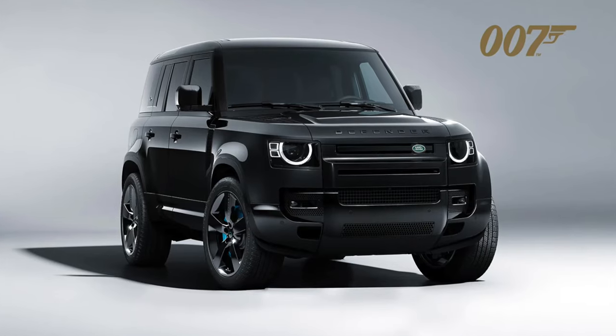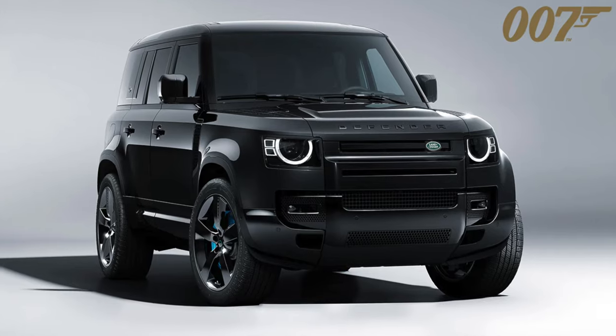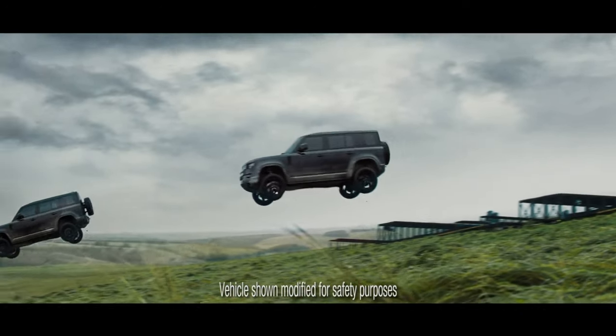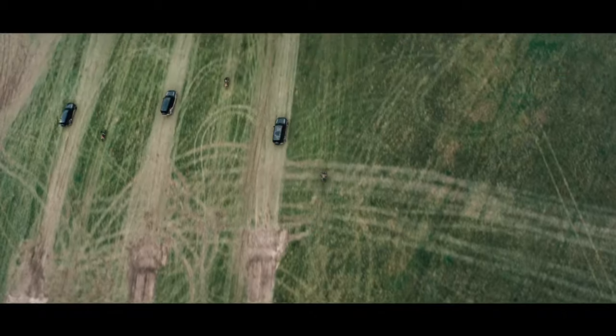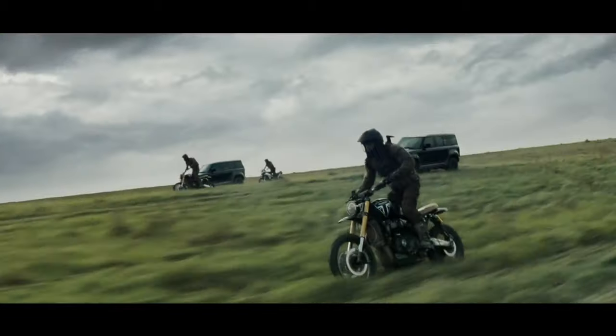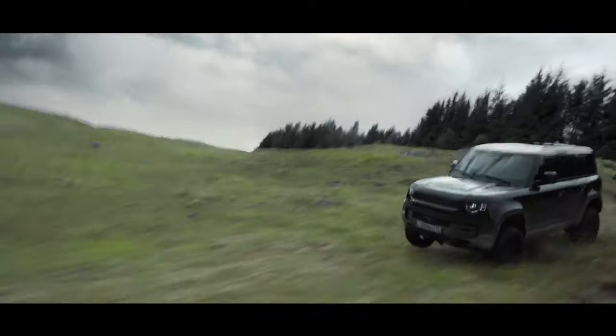I seriously doubt any of us would drop the money to buy a special edition James Bond Land Rover and then take it off-roading, but if you did, you're definitely going to look good doing so. To commemorate the new Bond film No Time to Die, Land Rover built a special V8-powered Defender of which only 300 are going to be built. The SUV features a special Defender 007 badge, 007 illuminated sill plates, Xenon blue brake calipers, 22-inch glossy black wheels, and black paint.